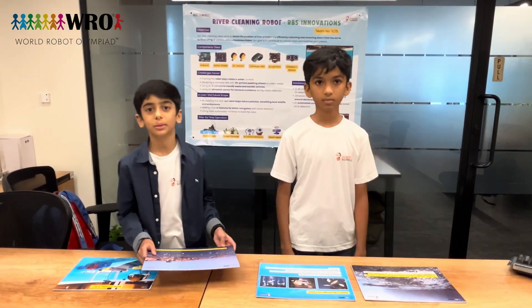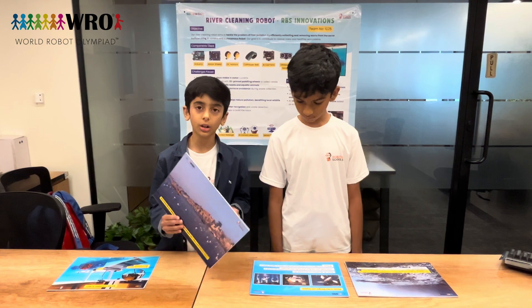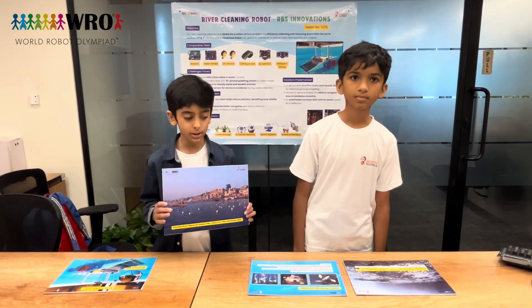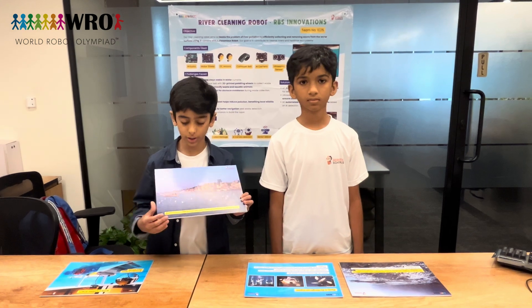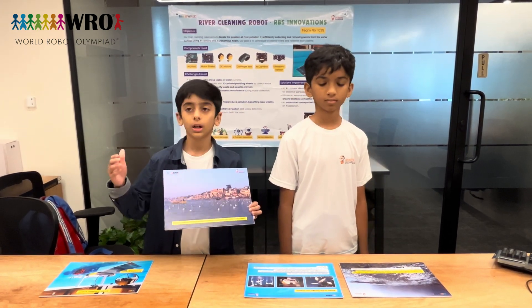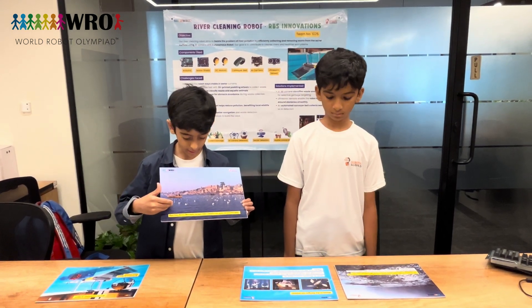Hello everybody, my name is Surya Atreya. Using this river cleaning robot, we are going to make India clean. As he mentioned, the rivers are polluted, so now we are going to make aquatic life come back and make India clean and beautiful like this.